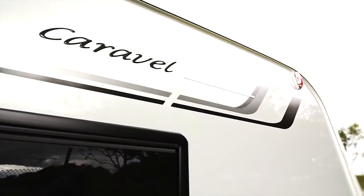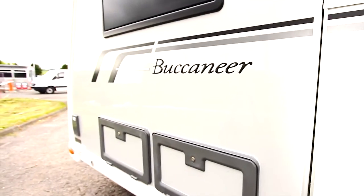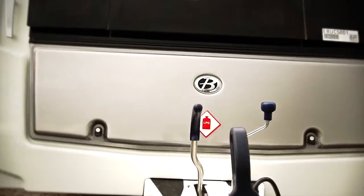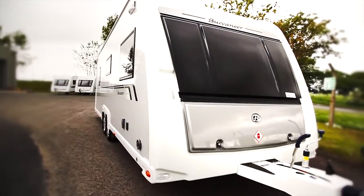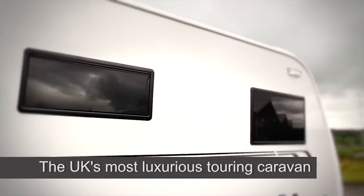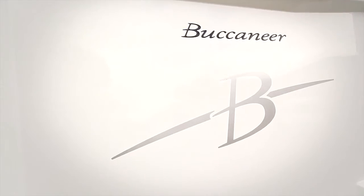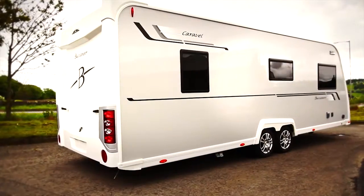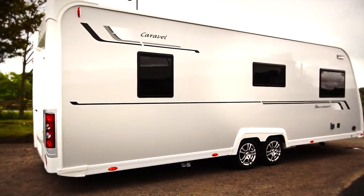Incomparable levels of specification and unparalleled luxury combine to make Buccaneer caravans truly unique. This opulent range boasts more features as standard than any other British manufacturer, putting this luxurious range in a class of its own. There's nothing else you can really want in a caravan that isn't already offered in a Buccaneer. There is a range of popular layouts to choose from, meaning that you are sure to find the perfect Buccaneer for your touring adventures.